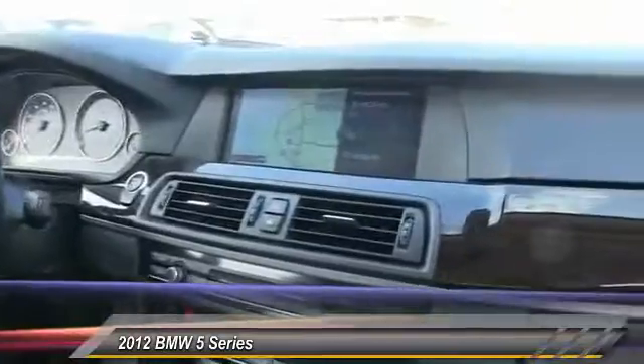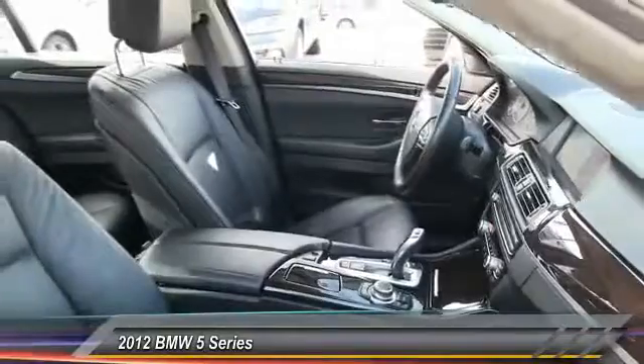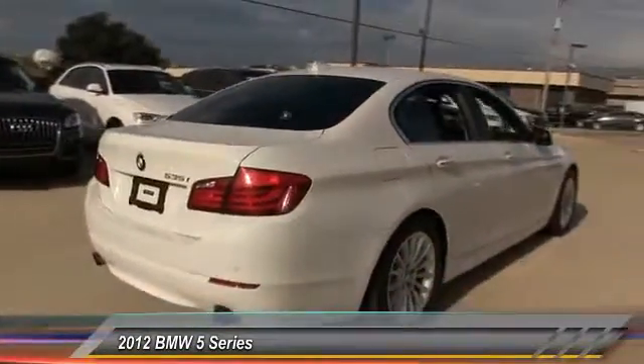Here are some of this vehicle's great options: stability control, traction control, anti-lock braking system, steering wheel audio controls, keyless entry, power passenger seat, moonroof, Bluetooth, leather-wrapped steering wheel, power steering.